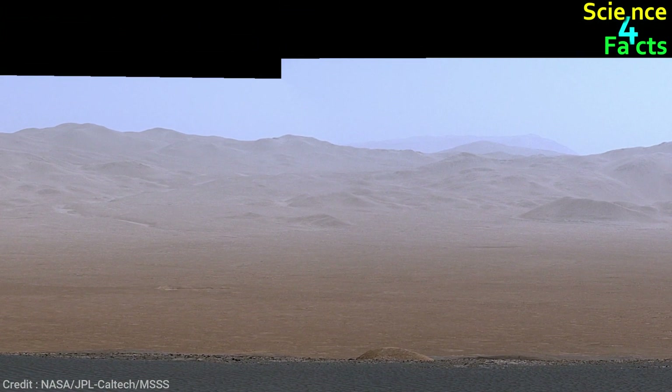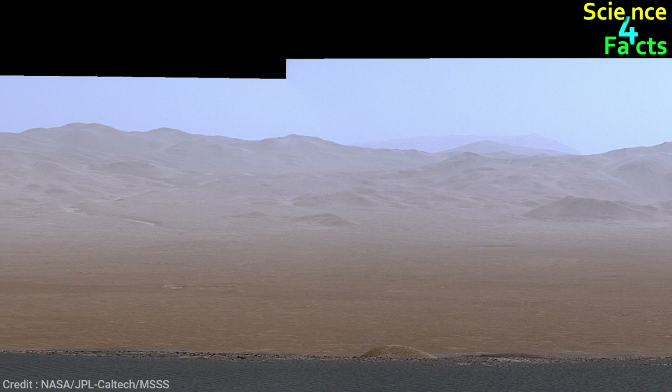The air on Mars is clearer during the winter season, allowing the rover to see all the way to the rim of Gale Crater, which is about 20 miles away.